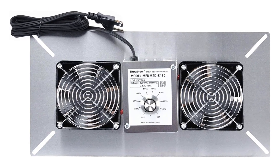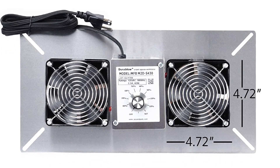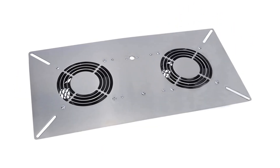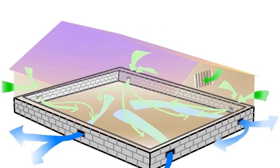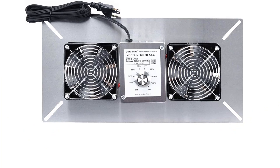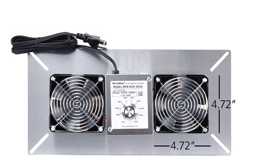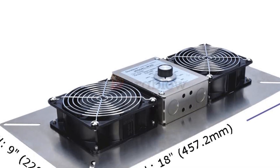The durable stainless steel crawl space foundation fan ventilator with built-in dehumidistat is designed to help keep your home's crawl space dry and free of excess moisture and humidity. It is constructed of stainless steel to ensure long-lasting performance and superior protection against corrosion and rust. The built-in dehumidistat automatically senses and adjusts the fan speed to maintain the desired humidity level. It features a low profile design to fit in tight crawl space areas, with adjustable dampers to customize airflow. Installation is easy and requires no tools, making it ideal for DIY projects.